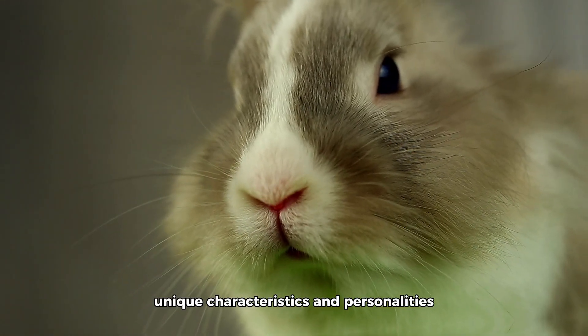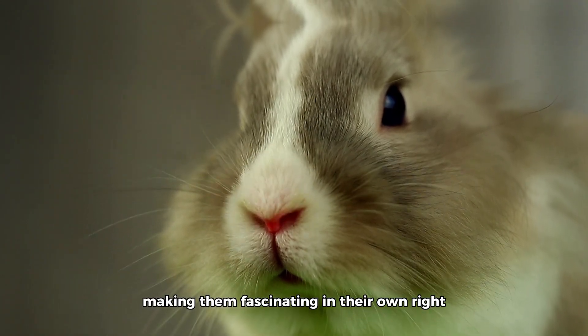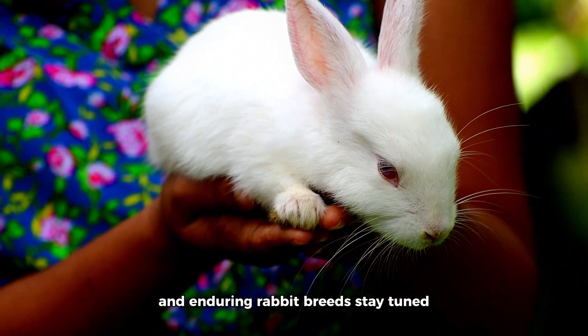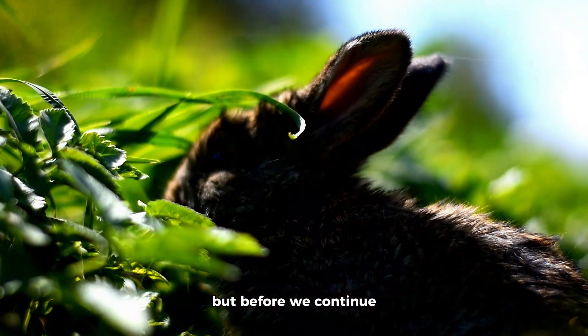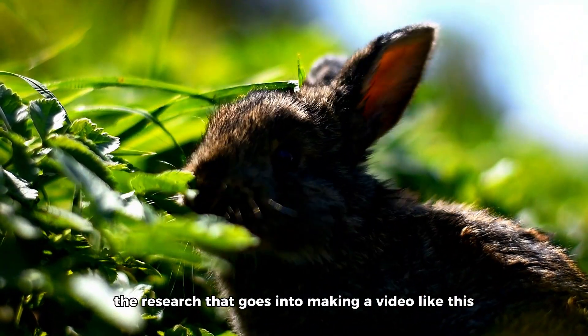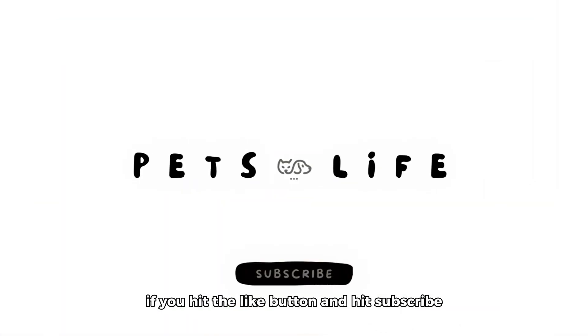Each breed has its unique characteristics and personalities, making them fascinating in their own right. So if you're ready to meet some of the most adorable and enduring rabbit breeds, stay tuned. But before we continue, if you appreciate all the information and the research that goes into making a video like this, it does help out tremendously if you hit the like button and subscribe. Thank you, and let's begin.